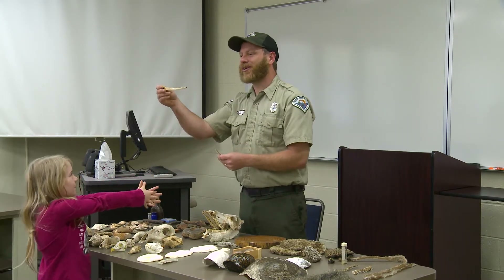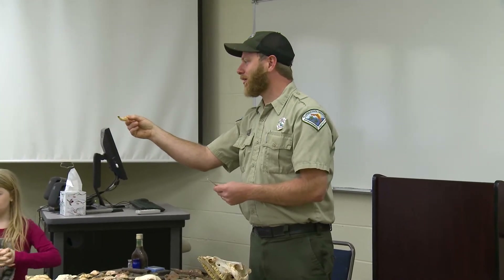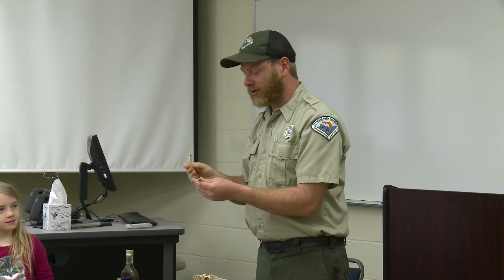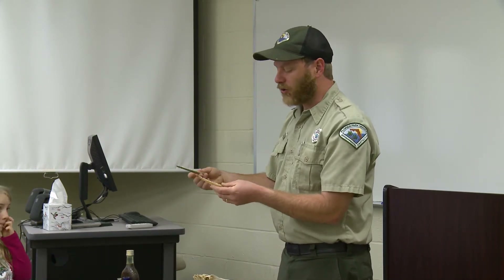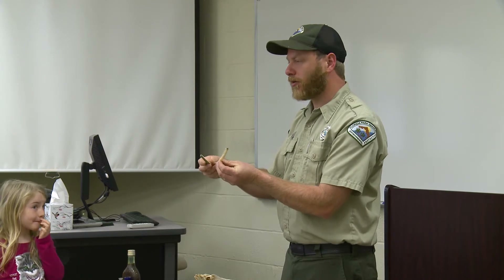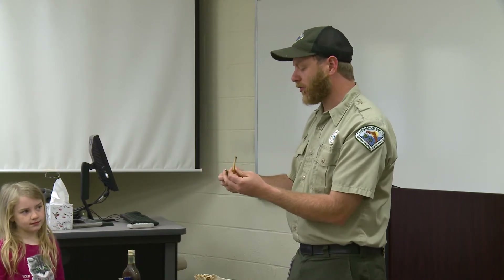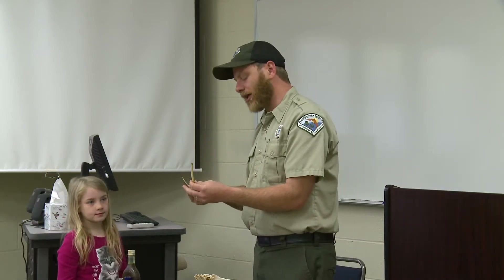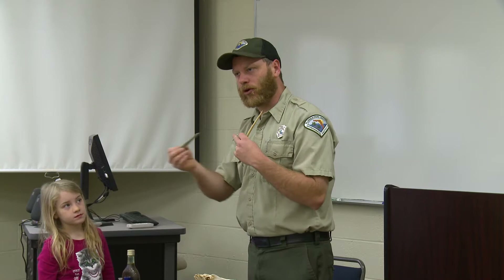Any idea what that is? It's from a fish — a gar. These are two different types of gar: the short-nose and the long-nose. There are three or four types — the alligator gar, short-nose, long-nose, and spotted. That's part of the rostrum, or the bill.